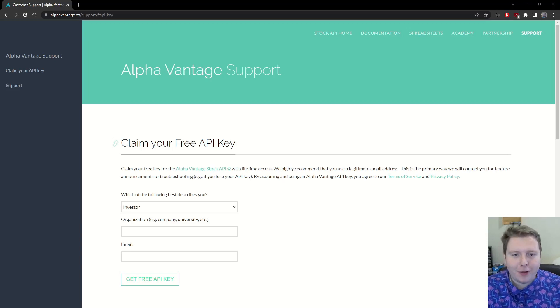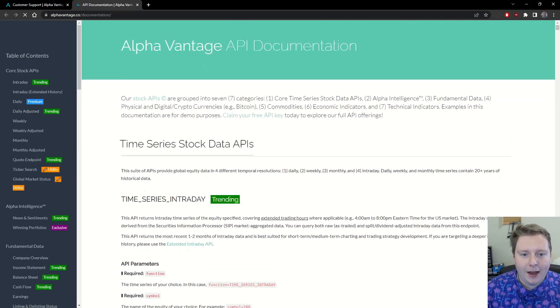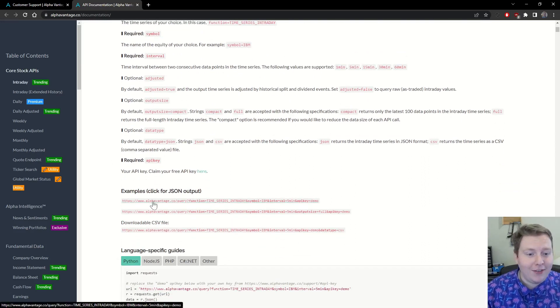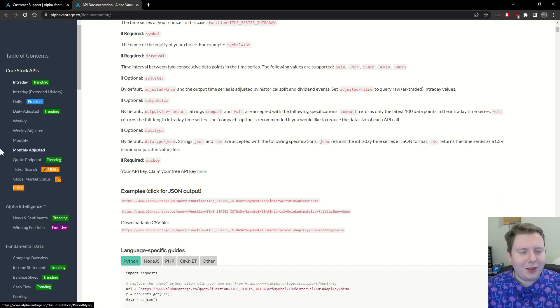As far as getting the data for the finance stuff, it could not be easier. This isn't sponsored, but I wish it was — the website alphavantage.co is awesome. Finance data has a reputation for being impossibly gate-kept; you can't get data from anywhere unless you pay a million dollars a minute. But this company has free API keys. You say who you are, who you work for, and what your email is, and they give you an API key with amazingly detailed documentation. They have examples of what to type in your HTTPS request, and if you open up the link you can preview what the data is going to look like. It comes in a JSON package.